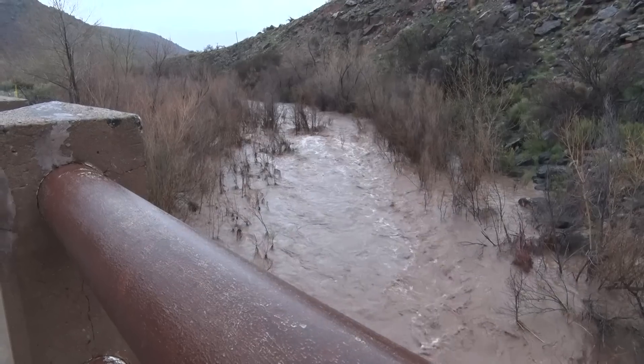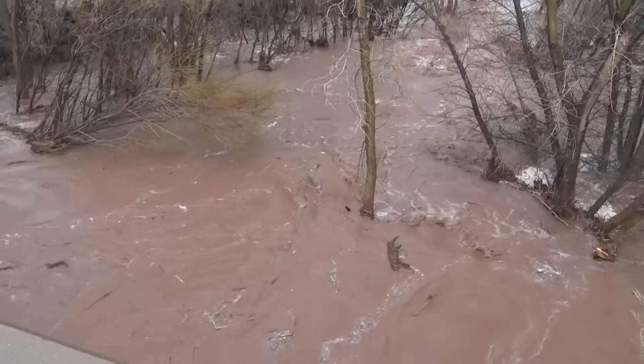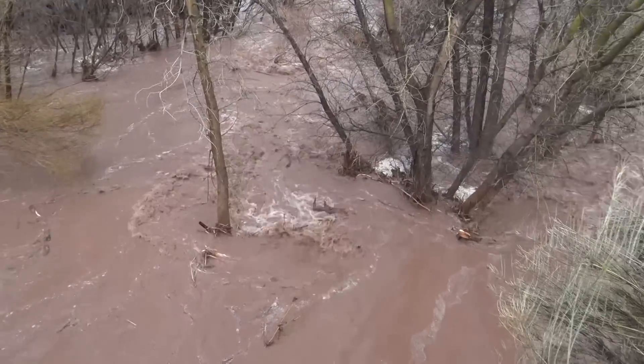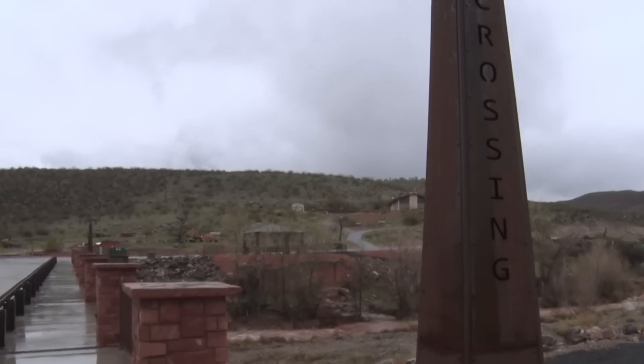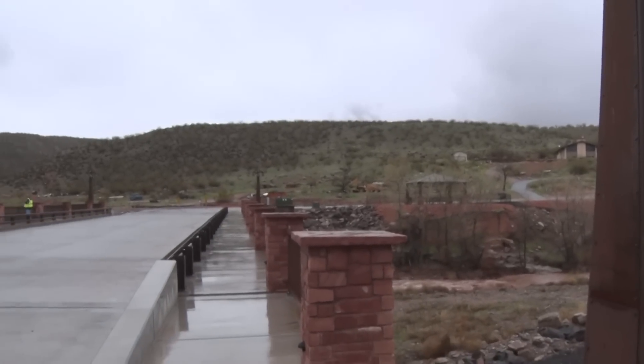Debris piles get picked up and brought downstream — they cause us problems at our bridges. So we've got city crews on site monitoring the bridges, looking for debris, and we'll hang tight and watch it from here on out. This flow rate isn't really going to impact any houses; we may have some issues at some of the bridges, and we're watching those.